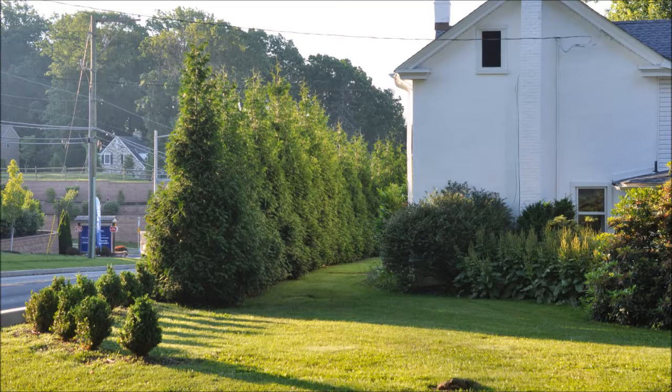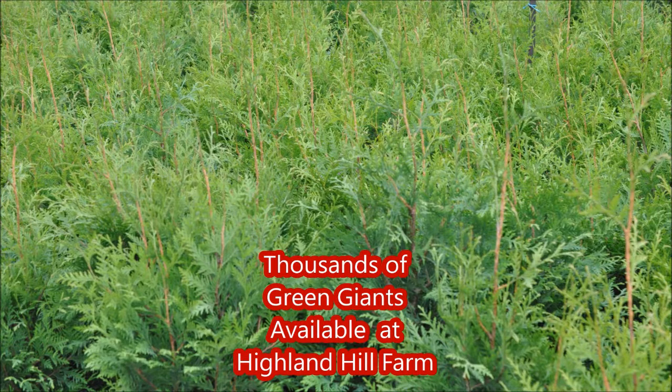When your house is real close to a major highway, you will want the Green Giants. Call us at Highland Hill Farm for your Green Giant needs at 215-651-8329.